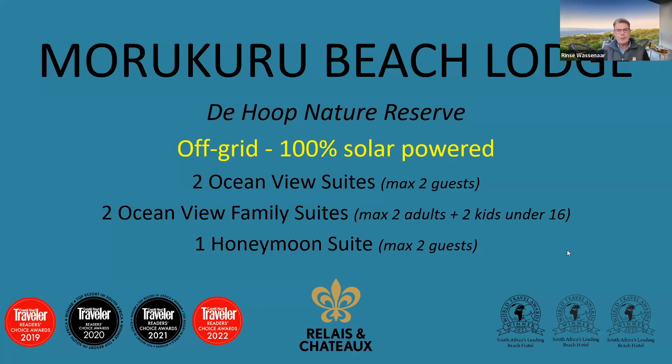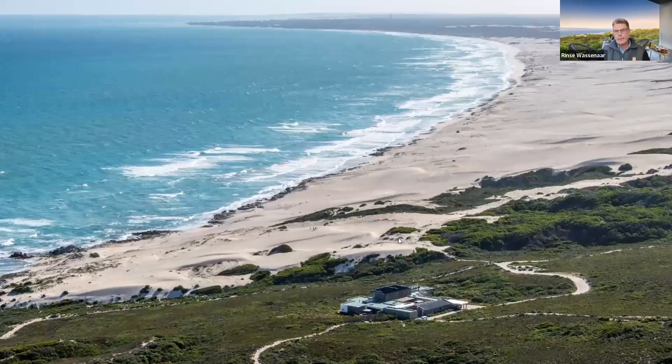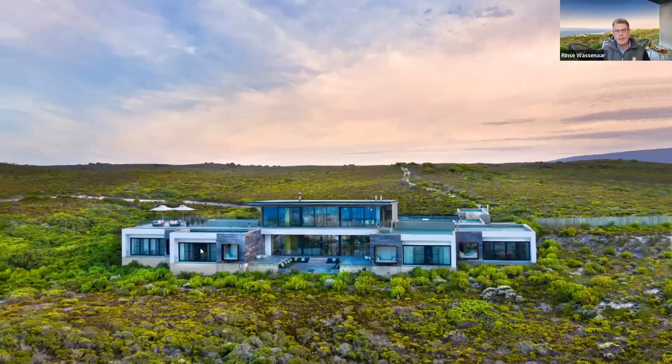Morakura Beach Lodge is off-grid, solar-powered, with five suites only. Of those five suites, two are family suites, which can accommodate two adults plus two kids under 16 sharing. You've got the family suites on one side and the ocean view suites on the other, plus a honeymoon suite around the corner. There's a bar area upstairs, a fire pit downstairs, a rooftop terrace, and at the back is the courtyard with the swimming pool.